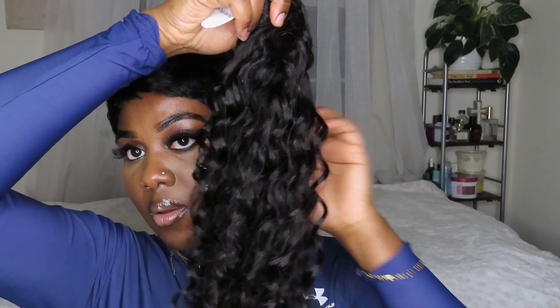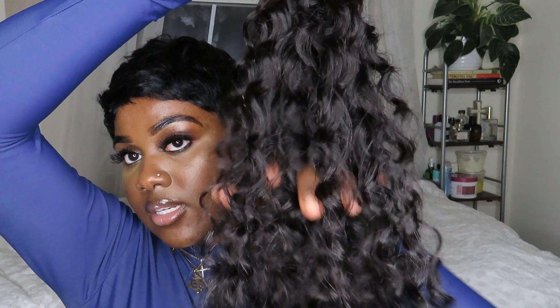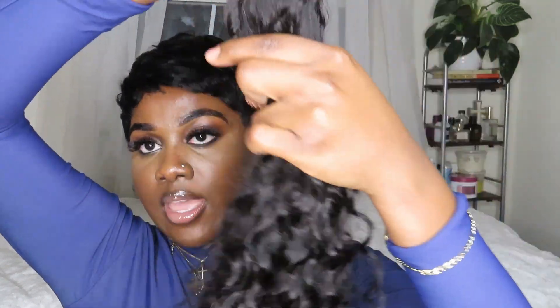I got everything in 20 inches. So just starting with the bundles — this is how it looks. I want you to get a close look and see what that looks like. I kind of already unwrapped it a bit, but this is what they look like.